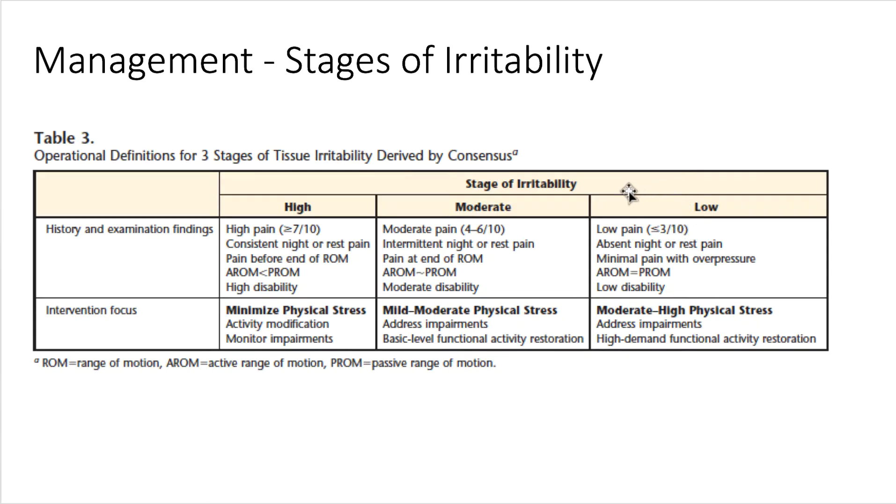For example, somebody with low irritability has relatively low pain — especially at night and at rest — minimal pain with overpressure, and fairly low disability; this person might respond positively to exercise because they can tolerate it better. Where somebody with high pain has consistent pain at night and at rest, pain before end range, and high disability, these patients are in no position to pursue rehabilitation. Then there are those in the middle.